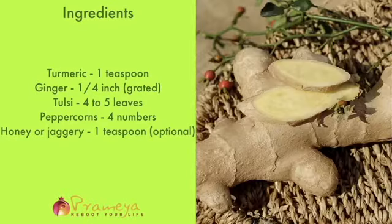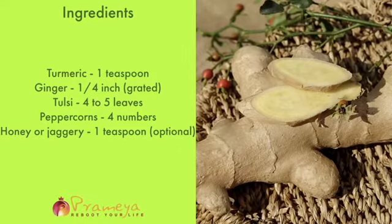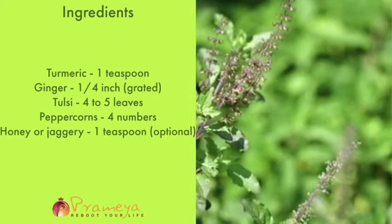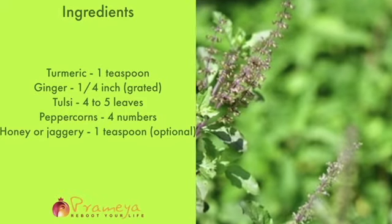Similarly, ginger has an array of polyphenols, mainly gingerol, which is a proven anti-inflammatory compound. And all of us know about our Holy Tulsi plant, which has been used since times immemorial for its antiviral and antibacterial properties.